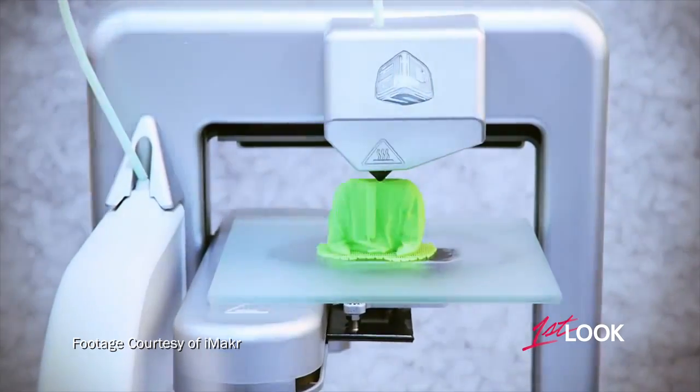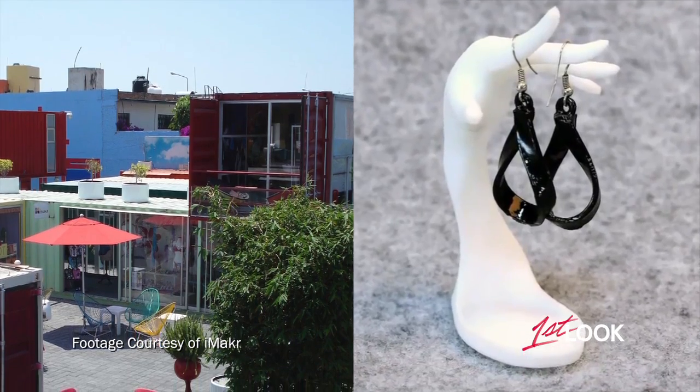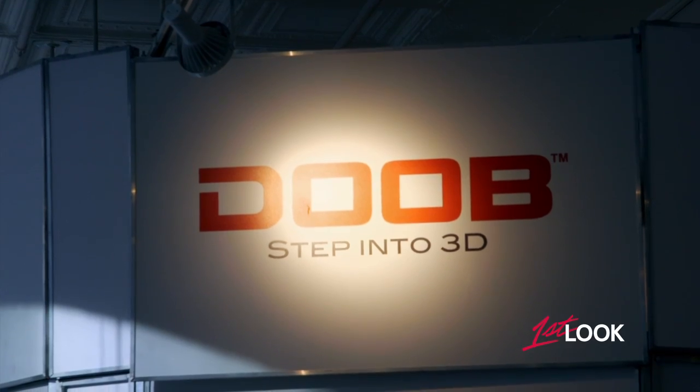3D printers are sweeping the nation and nowadays people are printing everything from jewelry to houses. So until you get your own, companies like Dube 3D can help you bring this technology to life.